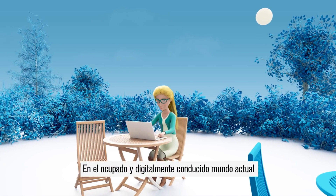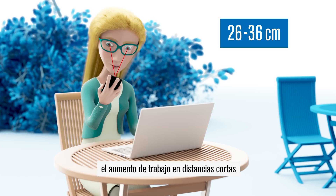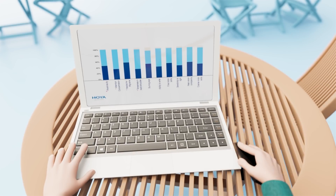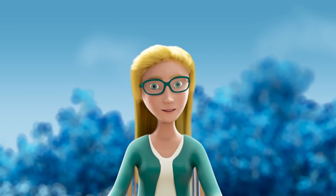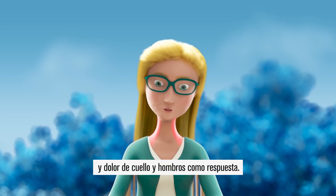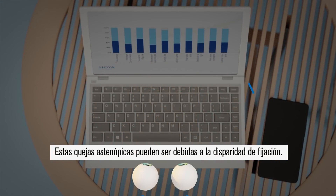In today's busy and digitally driven world, increased work at short distances and frequent refocusing are interfering with good binocular vision. Many people experience vision-related problems such as tired and burning eyes, blurring, headaches, and neck and shoulder pain as a result. These asthenopic complaints might be due to fixation disparity.